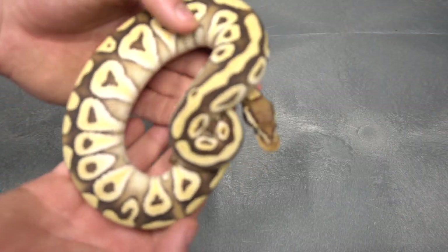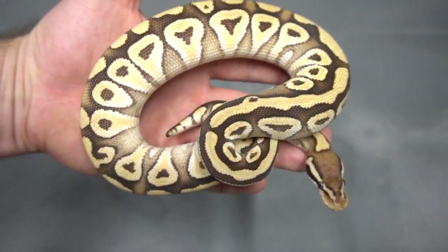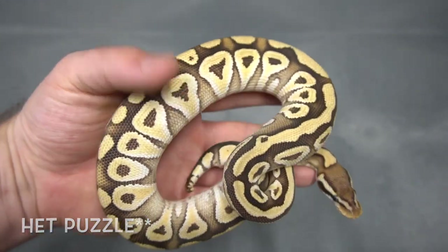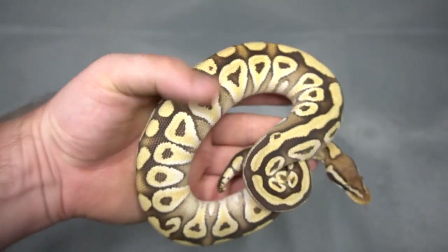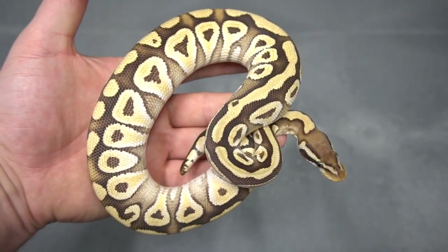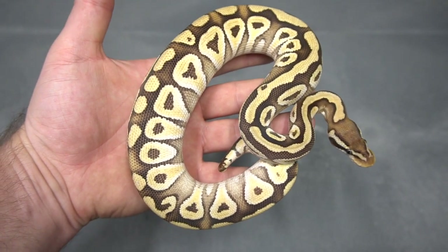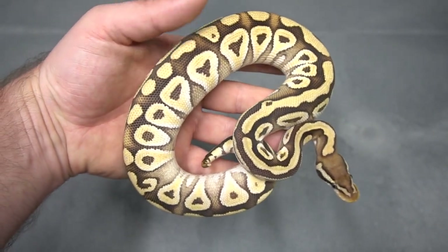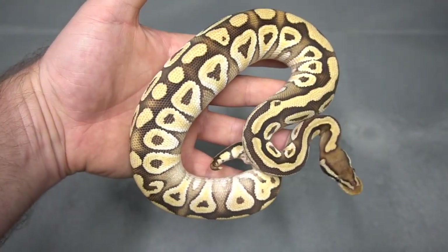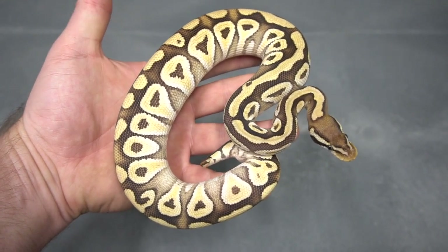Staying with the theme of the leucistic complex stuff, here we've got a Pastel Mojave puzzle — just a really really pretty animal. This is very basic stuff right now, but having one of these girls on the shelf will really help going forwards. That's a Pastel Mojave 100% het puzzle.